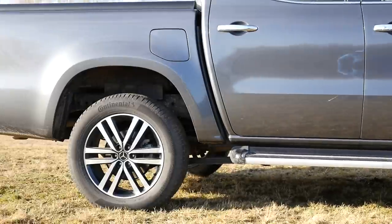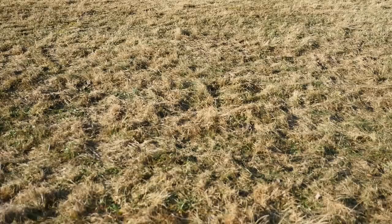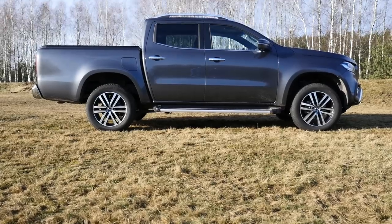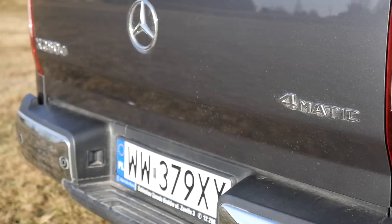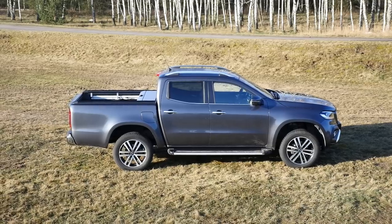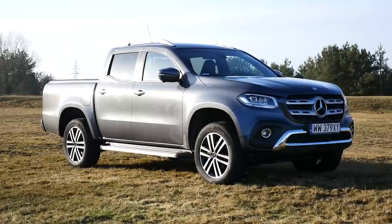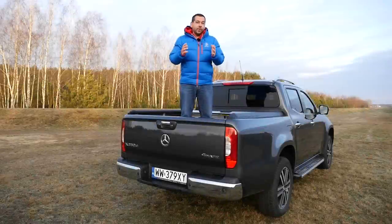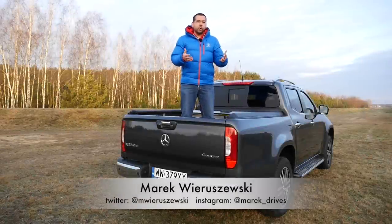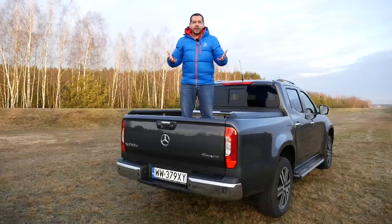This is the Mercedes-Benz X-Class, a pickup truck. Nothing strange about that because Mercedes does offer vans and trucks. There is also nothing extraordinary about the fact this model was made in cooperation with the Renault-Nissan-Mitsubishi alliance — sharing components or even entire cars across different brands is nothing new. However, whereas the Nissan Navara is just a workhorse, I'd expect something more from a Merc. Does the X-Class have the X-factor?